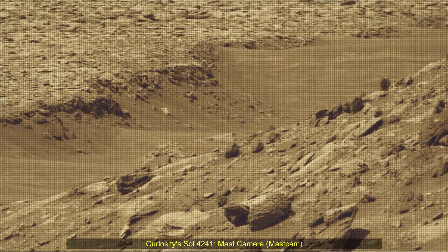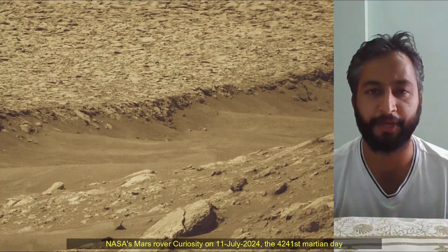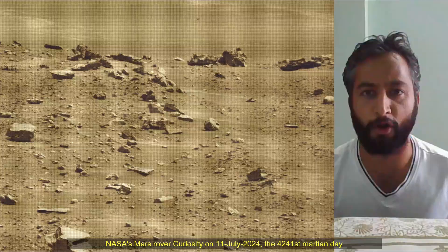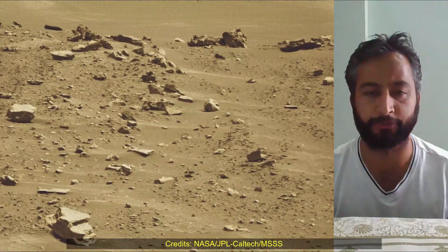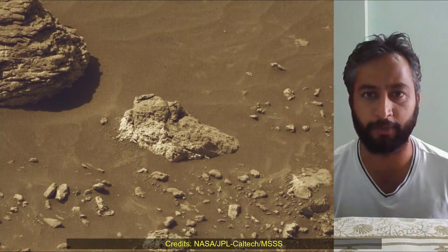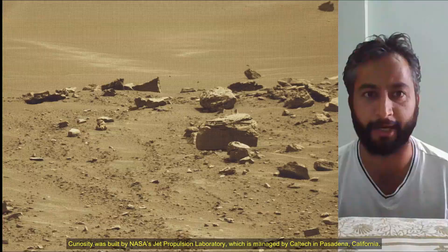These images were taken by MastCam on board NASA's Mars rover Curiosity on 11th July 2024 — the 4241st Martian sol of the Curiosity rover mission on Mars. The rover carries MastCam and Navigation Camera (NavCam) instruments for surface imaging.